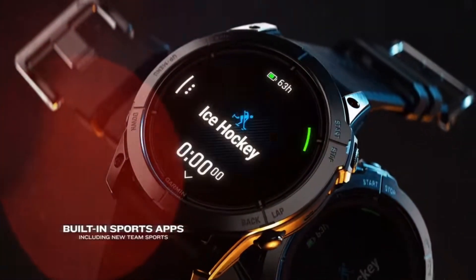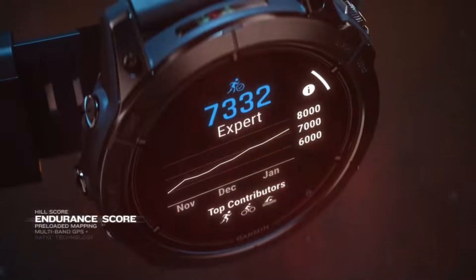Additionally, expanded sports modes and advanced metrics for endurance athletes are anticipated.